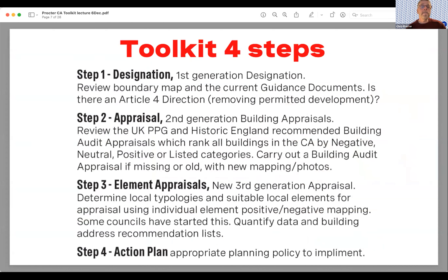Designation is a review of the current conservation area. The appraisal looks at whether conservation areas have had building appraisals, ranking buildings as negative, neutral, positive, or listed — from UK planning policy guidance and Historic England recommended building audits. This sets out an appraisal system giving us tools to work with. The third step is an element analysis, looking at parts of buildings; some councils have already done this, and it's quite useful in looking at retrofit.